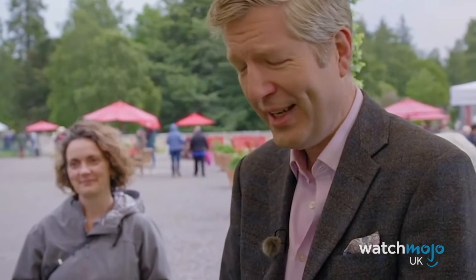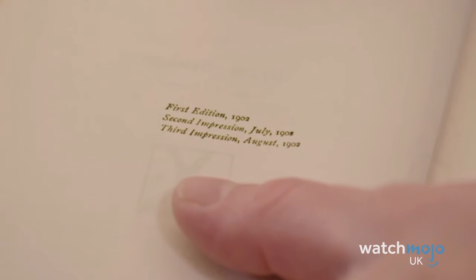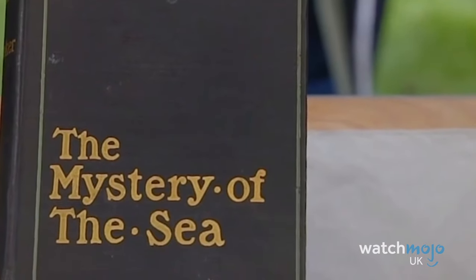On the other hand, if this had been a copy of Bram Stoker's most famous book, Dracula, it could have been worth up to £20,000. So keep your eyes peeled, collectors.